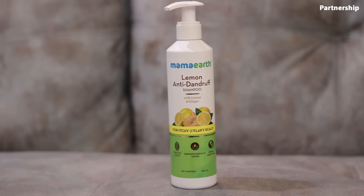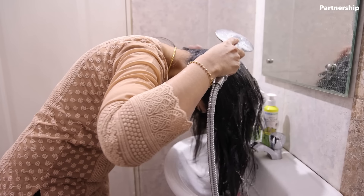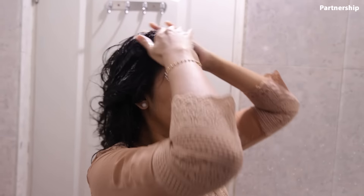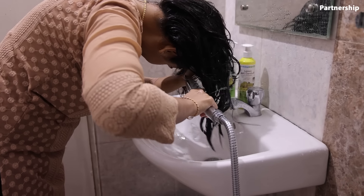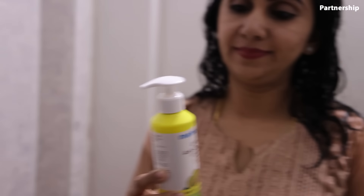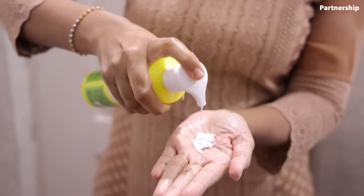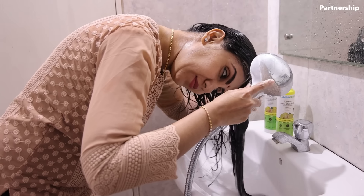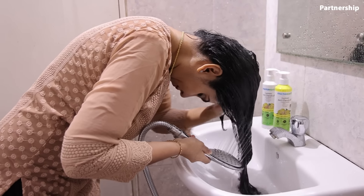I use the lemon and ginger shampoo to avoid rough hair from sunlight. You can see it right now — I use it. Let's take wet hair and apply it to the scalp with a gentle massage. After that, let's rinse and follow up with the lemon conditioner. The conditioner will be applied to the hair lengths as well. This is the lemon and ginger conditioner for soft and smooth hair.